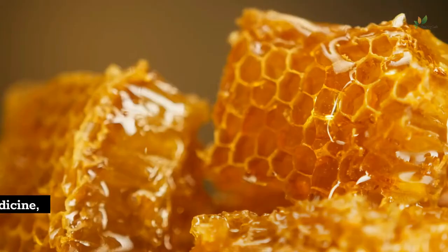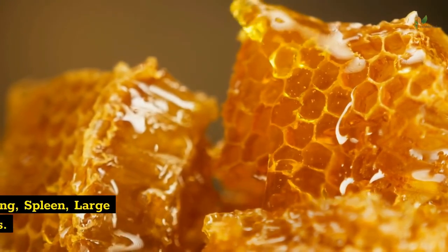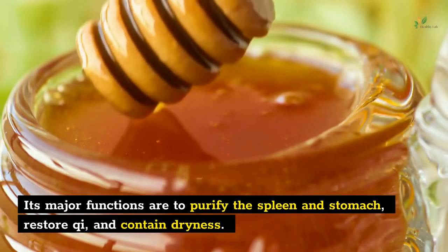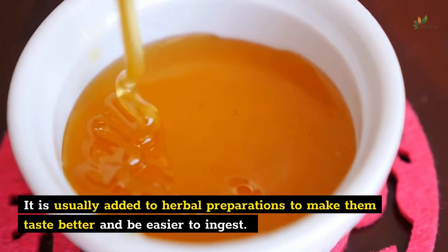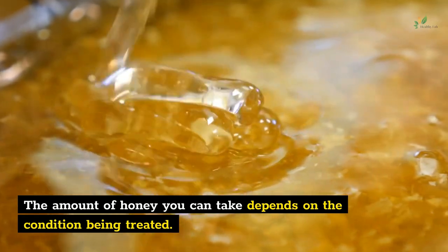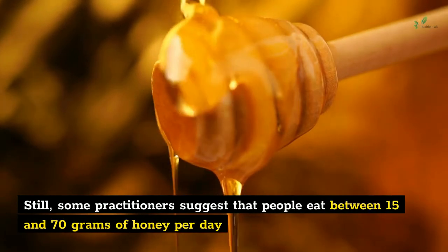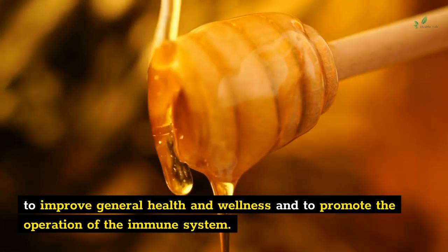Number 1: Honey. According to the doctrines of traditional Chinese medicine, honey has sweet and neutral properties, which are associated with the lung, spleen, large intestine, and stomach meridians. Its major functions are to purify the spleen and stomach, restore qi, and contain dryness. It is usually added to herbal preparations to make them taste better and easier to ingest. The amount of honey you can take depends on the condition being treated. Some practitioners suggest that people eat between 15 and 70 grams of honey per day to improve general health and wellness and to promote the operation of the immune system.